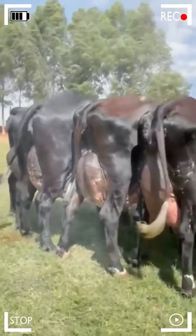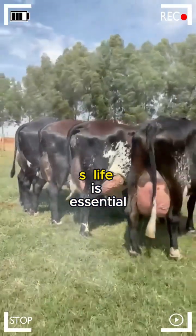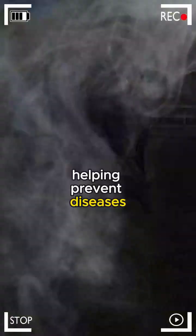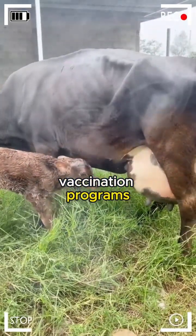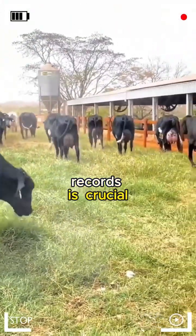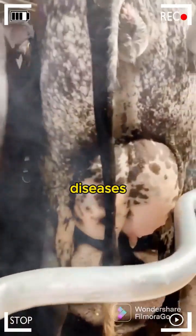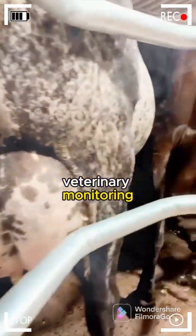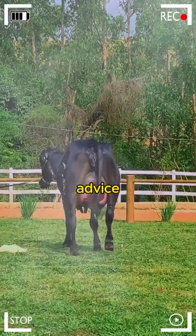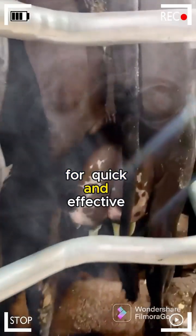Nutritional Management: maintaining a balanced and suitable diet for each stage of Girolando's life is essential. Optimal nutrition strengthens the immune system, helping prevent diseases. Vaccination Programs: establishing regular vaccination programs and maintaining accurate records is crucial, as proper immunization can be the most effective defense against various diseases. Veterinary Monitoring: having a trusted veterinarian who performs regular checkups and provides specialized advice is essential, since early detection of any signs of disease allows for quick and effective intervention.